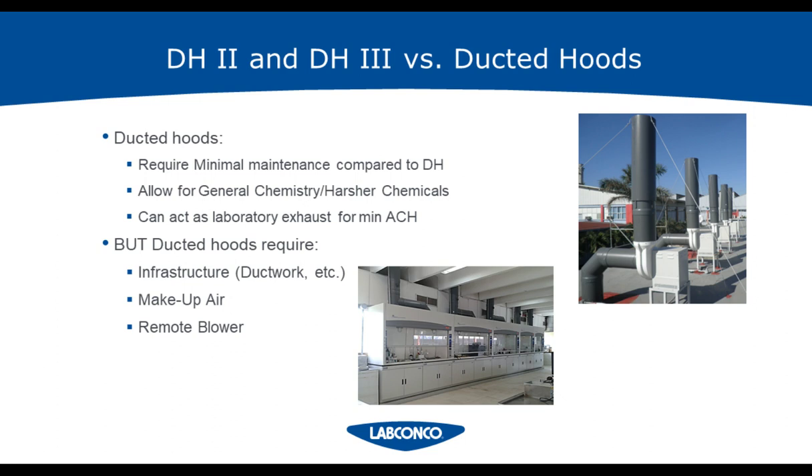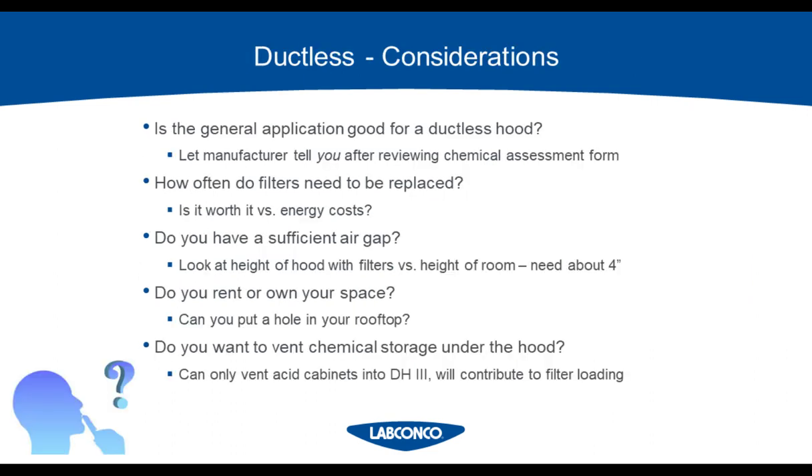A ducted hood can act as a laboratory exhaust to meet your minimum air changes per hour. Just like any other building, there's a minimum air change rate in a lab — how many times the air renews in a space. Adding a ductless hood will not contribute to this air exchange rate, so that exhaust may have to come from another source like a general room exhaust. If your intent is to save money, look to see if your minimum air changes are met first, because you may have to exhaust out anyway.